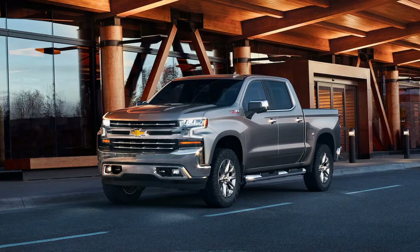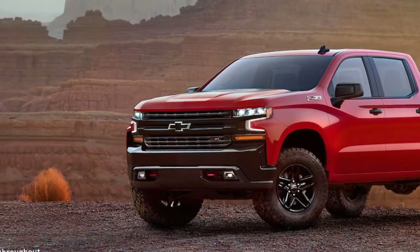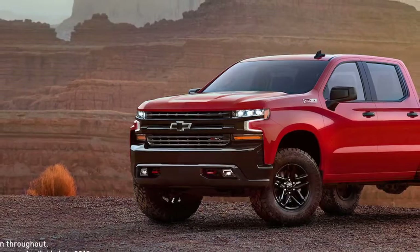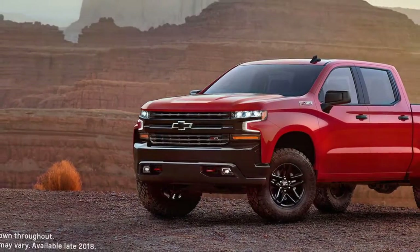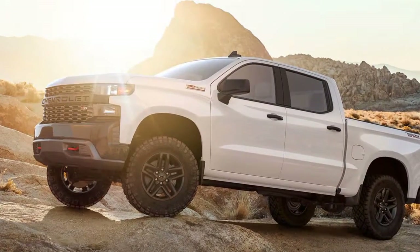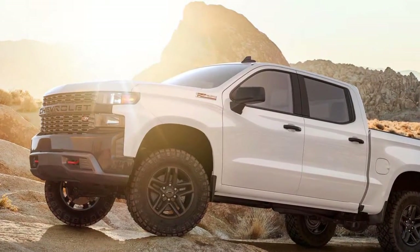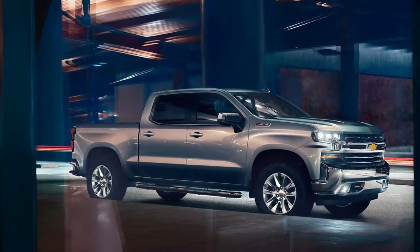Chevrolet has pulled the wraps off its all-new 2019 Silverado 1500 half-ton pickup truck. While Chevy previewed the truck back in December at the Texas Motor Speedway at Chevy's Centennial Festival, the full details only became accessible at the 2018 Detroit Auto Show.